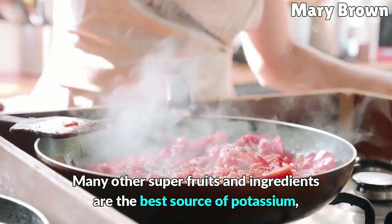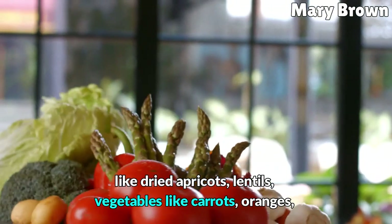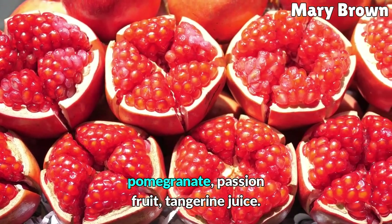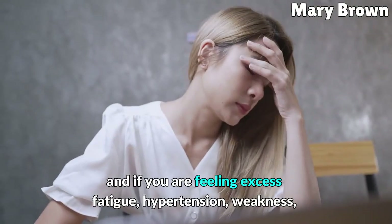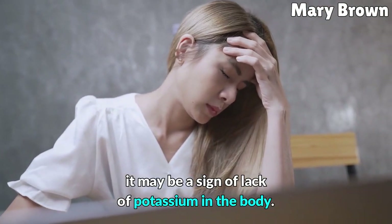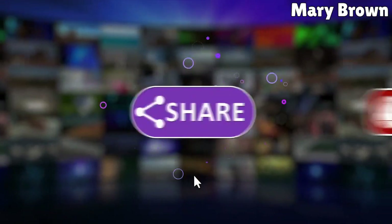Many other superfruits and ingredients are also great sources of potassium, like dried apricots, lentils, carrots, oranges, pomegranate, passion fruit, and tangerine juice. Seafood is also a good choice for those who love it. Try to make a balanced diet, and if you are feeling excess fatigue, hypertension, or weakness, it may be a sign of lack of potassium in the body. If you liked this video, share it with others and subscribe to the channel!